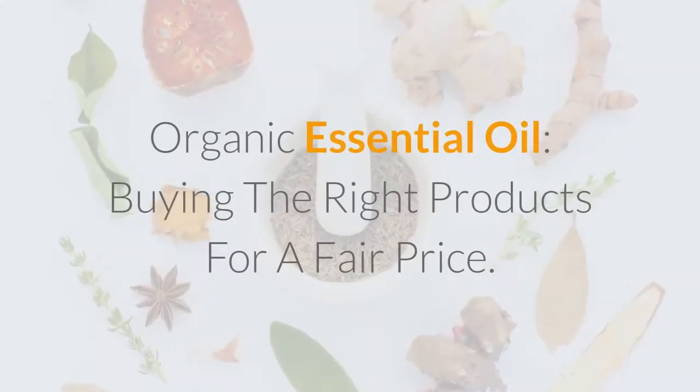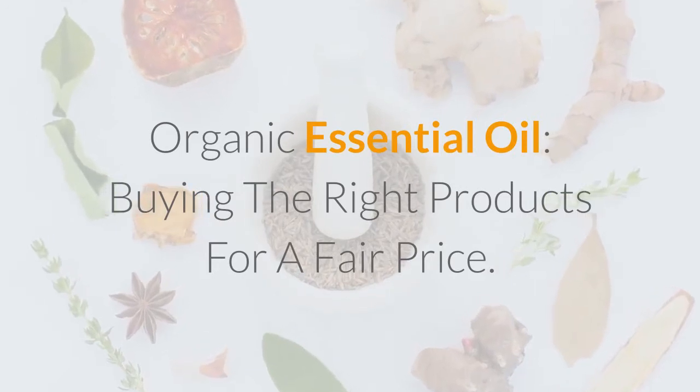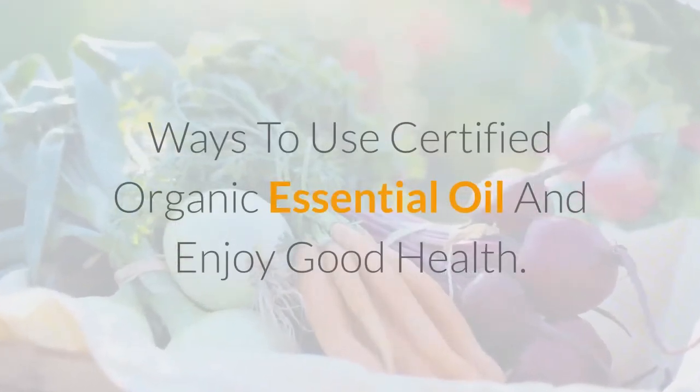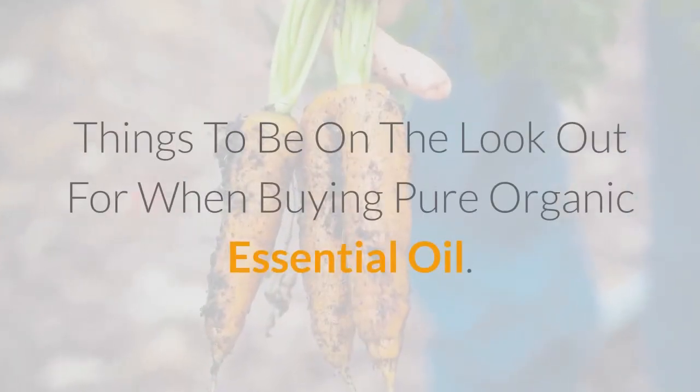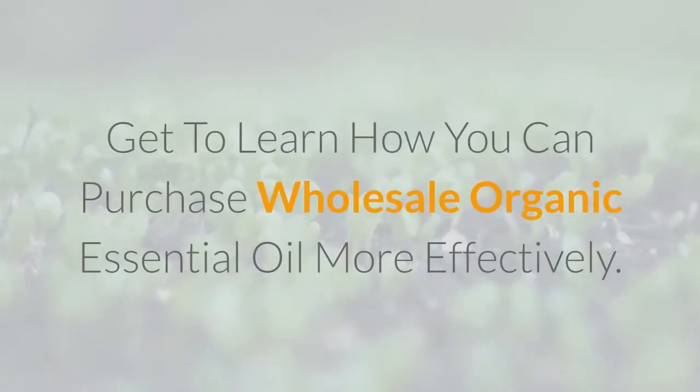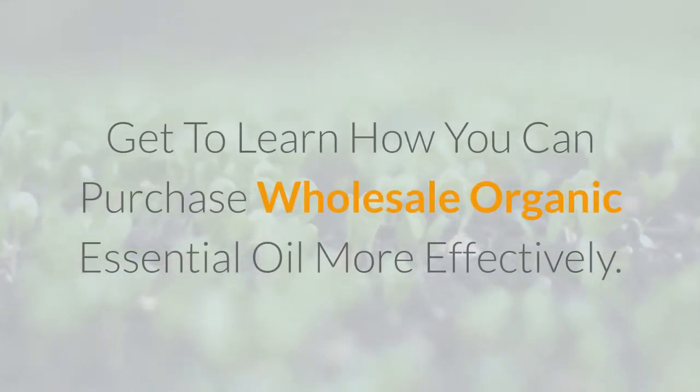Learn about organic essential oil — buying the right products for a fair price, ways to use certified organic essential oil for good health, things to look out for when buying pure organic essential oil, and how to purchase wholesale organic essential oil more effectively.